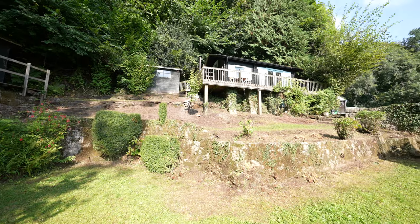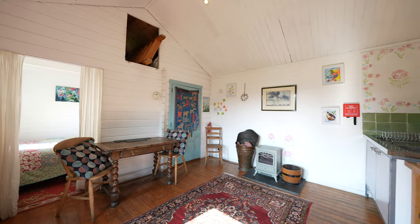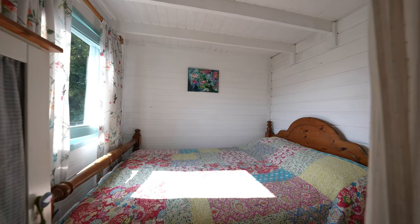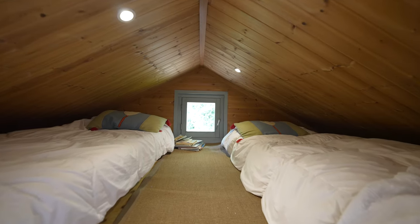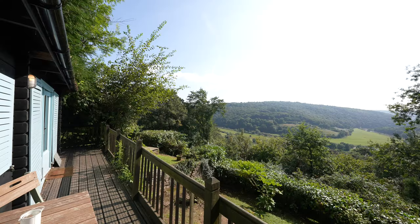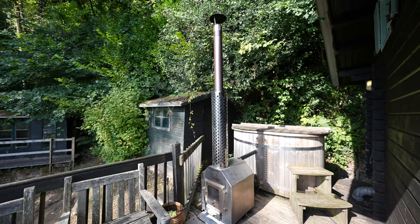The lovely holiday let has an open plan living space with a kitchenette and fantastic views over the Wye Valley. There is also one bedroom with space for a double bed, a cabin bed which is fantastic for kids, and a lovely shower room with a three-piece suite. There is also a wood-fired hot tub located on the balcony of the holiday let, which is fantastic for sitting out and enjoying on a lovely evening.